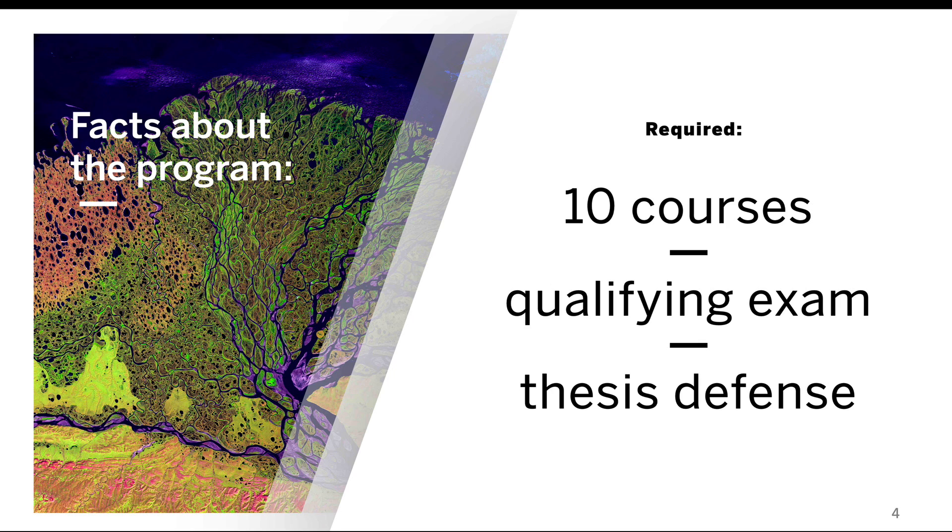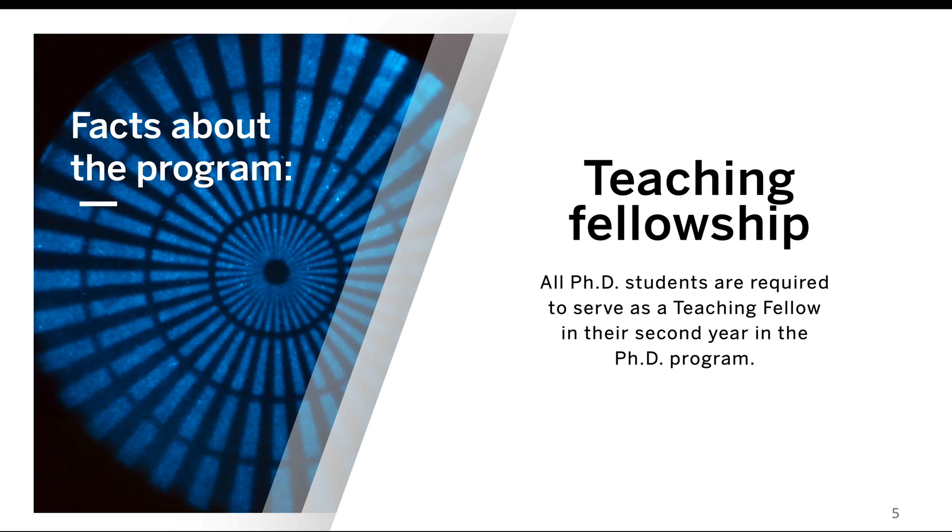All Ph.D. students in SEAS, regardless of which area you're in, have the same requirements. All students are required to complete 10 courses, complete a qualifying exam generally at the end of the second year of graduate study, and finally defend their thesis at the conclusion of their research. All Ph.D. students are also required to serve as a Teaching Fellow in the second year of their Ph.D. program.